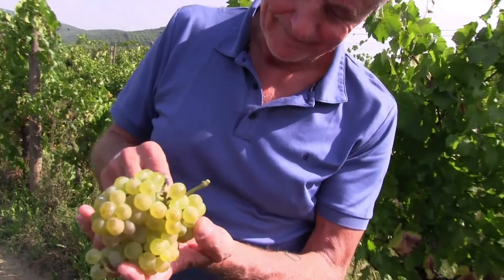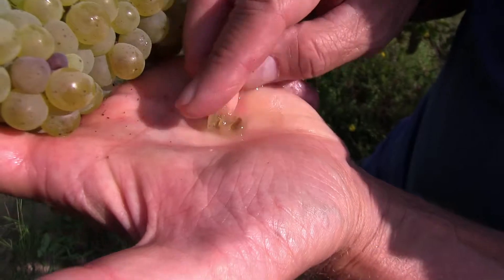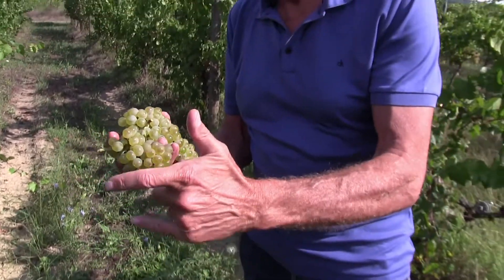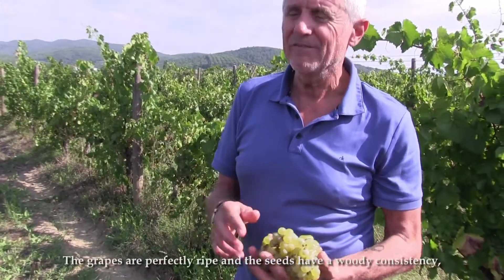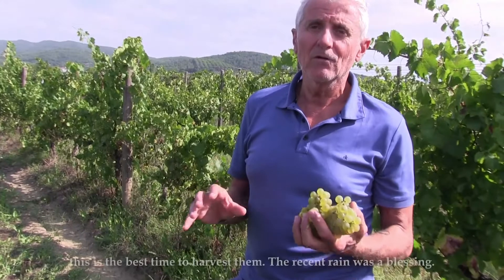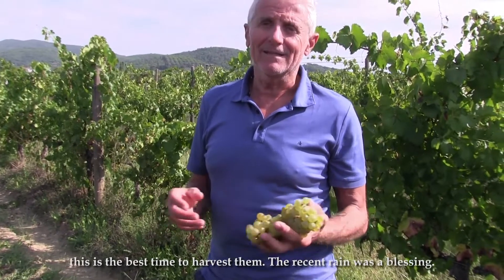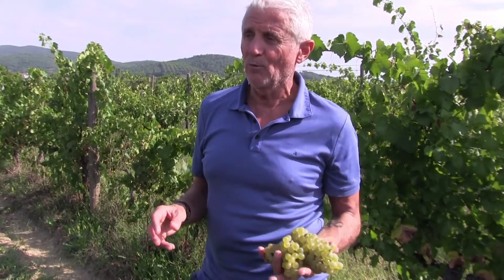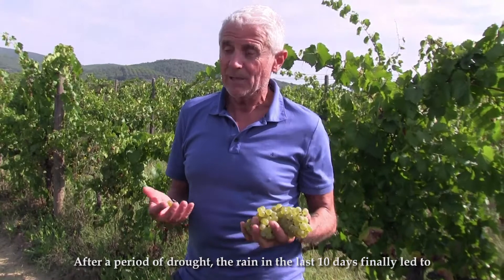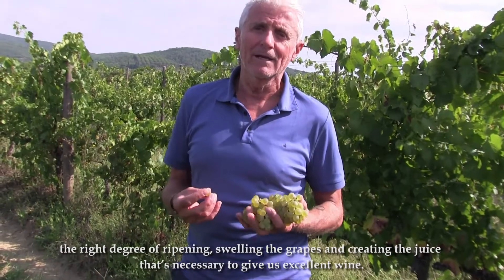The Vigna Vecchia is perfectly mature, and even the vineyards have the right fruit consistency, so we are at the best time to collect it. Let's say that we are blessed by the last rain, because after a period of drought, the rain of the last 10 days has finally brought the vineyard to the right maturation, creating the fruit necessary to be able to produce a good wine.